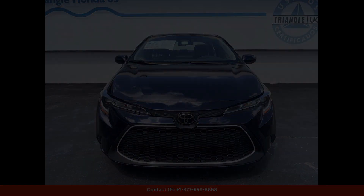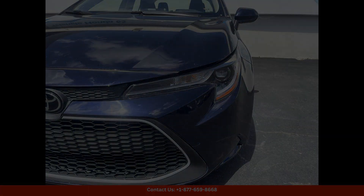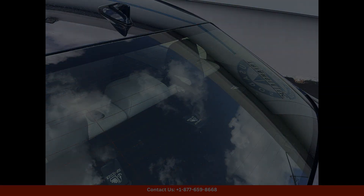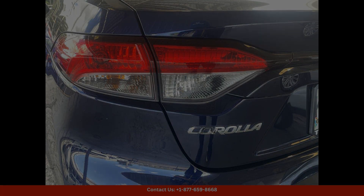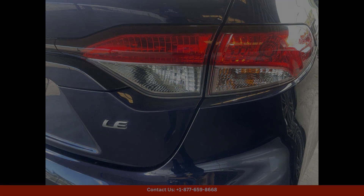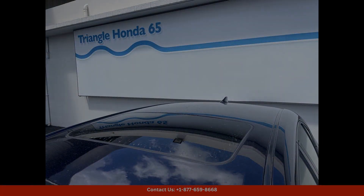Equipped with a wide range of advanced features and technologies, the 2023 Toyota Corolla LE offers a convenient and enjoyable driving experience — from the intuitive infotainment system to the comprehensive safety features. This car has everything you need for a worry-free and comfortable ride.